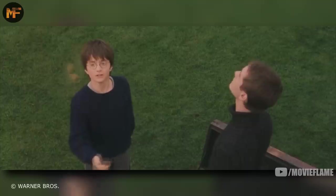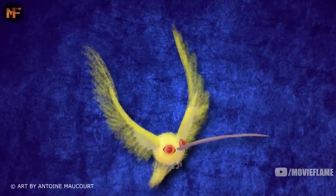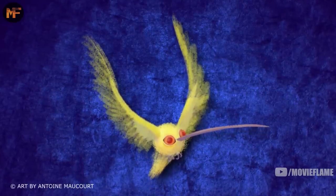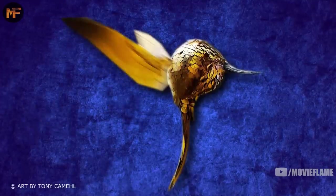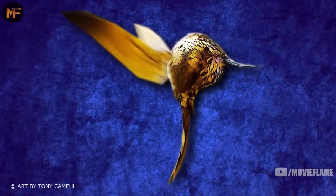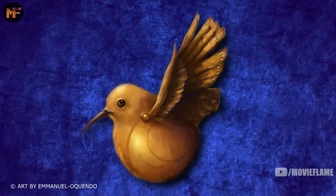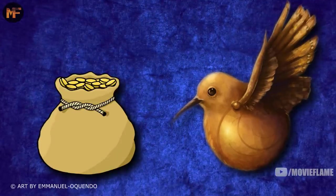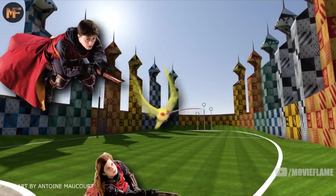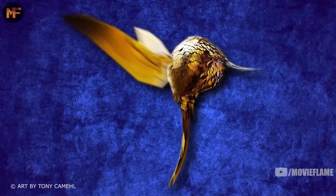I covered the origins of the snitch in detail in my last Harry Potter video, so I'll just do a brief explanation here. In 1269, the snidget was introduced to quidditch. Snidgets were round fat birds covered in golden feathers with rotational wings allowing very fast direction changes. The first time a snidget was used in a match, every player was told to catch it and would receive 150 galleons if they did. This made every player abandon the balls and the goals to chase the bird.